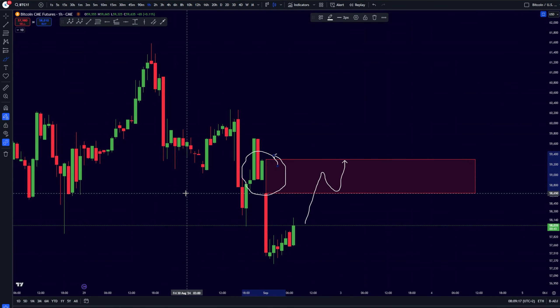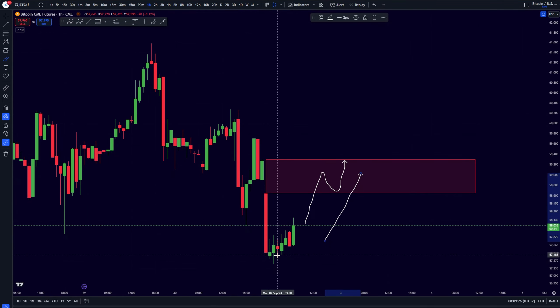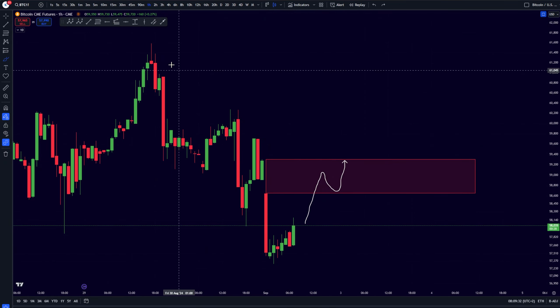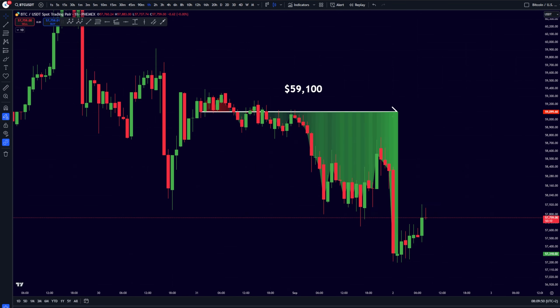Usually, these CME gaps tend to get filled very, very quickly — 90% of the time. So I do think that a little bit of a bounce is going to be inevitable, at least to be filling up this CME gap over here, which is right now sitting at about that 59.1k to 59.2k level. So that's still going to be about a $1,000 move towards the upside.